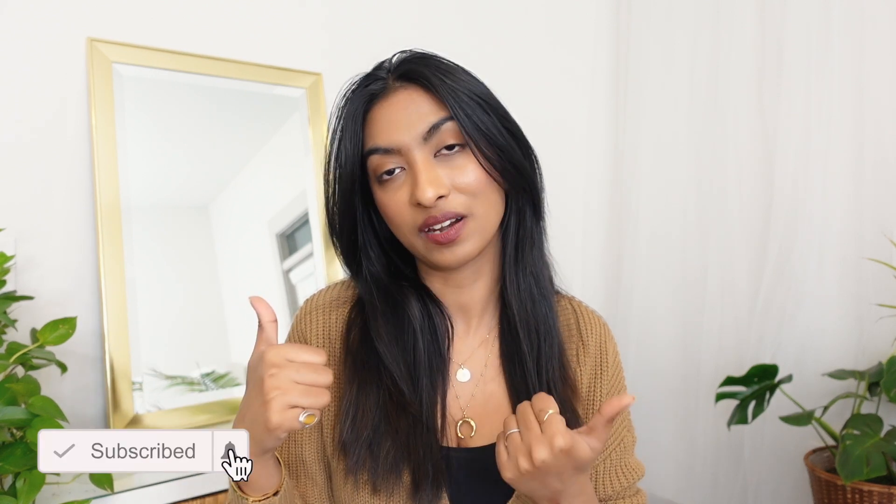That was all for today's video! I really hope you enjoyed watching and found it helpful. Let me know in the comments below, don't forget to hit like and subscribe and press the bell button so you'll be notified of my next upload. I'll see you guys next time — bye!